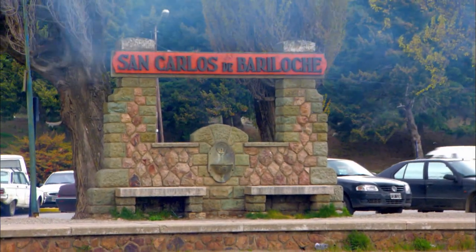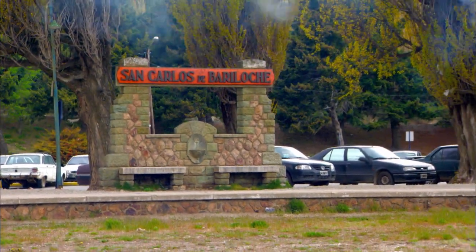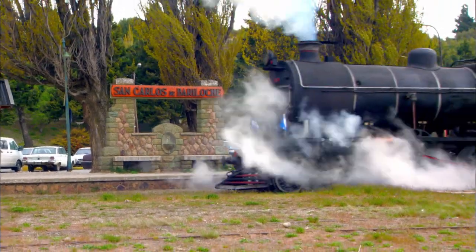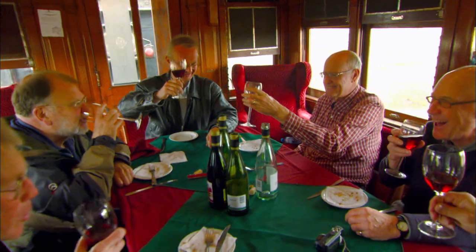Back at Bariloche, we take a short excursion aboard El Historico Tren for a 38-mile jaunt to Perito Moreno. The engine and restored wooden cars, all built in 1912 in Scotland, are well maintained by a preservation society.